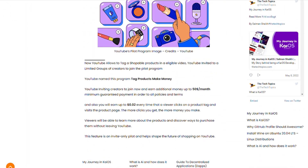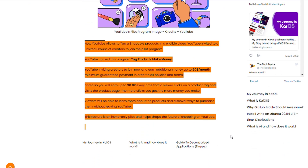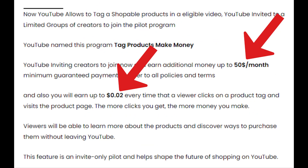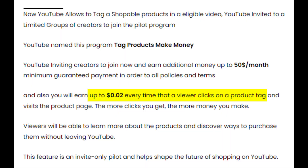I have an update on what you could possibly be earning on YouTube products. I found a website — I don't know where they got their information from — but they are saying you can earn up to $50 a month guaranteed minimum. Let's just assume $50 a month. Then on top of that, you can earn 2 cents per click on the product item.